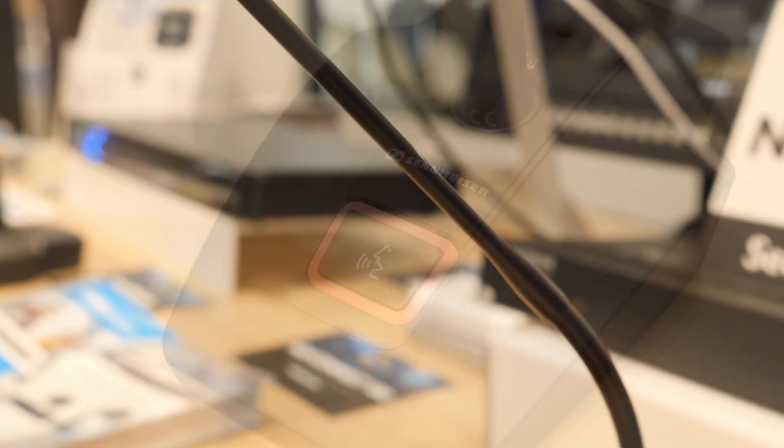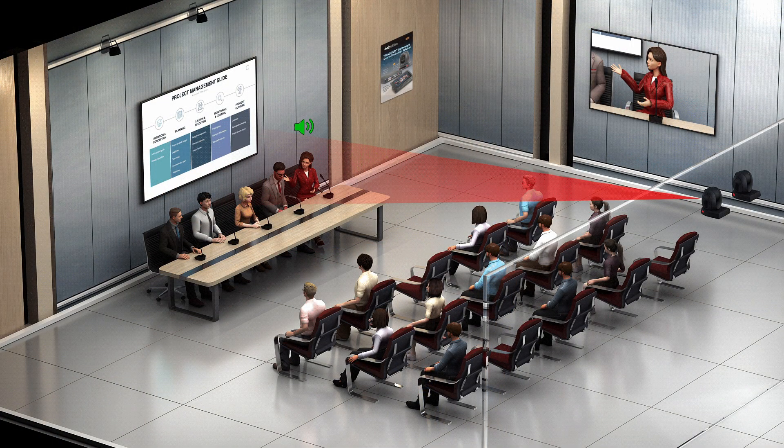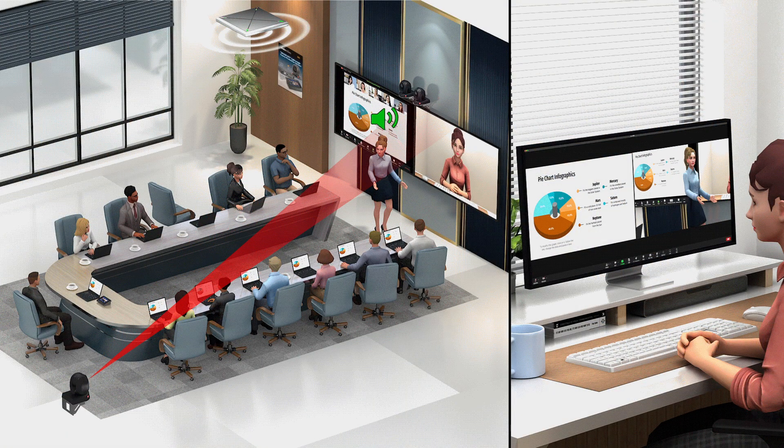I want to talk about conferencing in more of a government and city council type application. So what we did was take some conferencing-style push-to-talk microphones and incorporate them with the VoiceTrax 100. Those conferencing solutions have a transceiver that communicates with the VoiceTrax, so when a microphone is active, it does a camera switch, camera movement, and a clean switch. We also incorporated it with our production switcher, so with a tap-in RFID it can identify the active speaker on a panel discussion — government, city council, even a school board meeting. It was really, really popular as well.